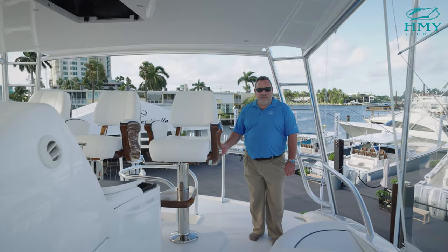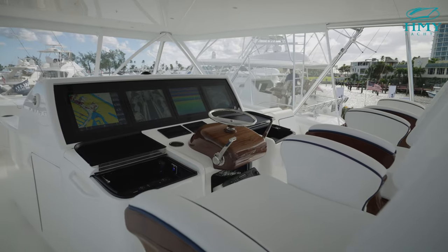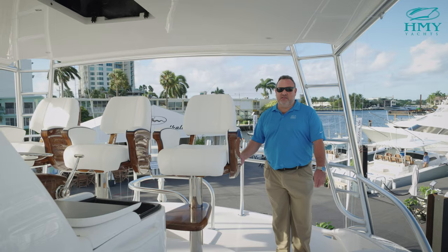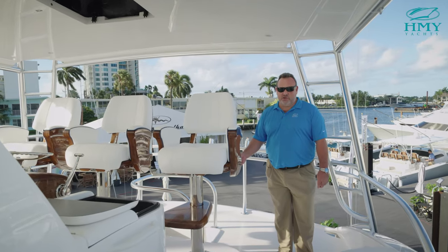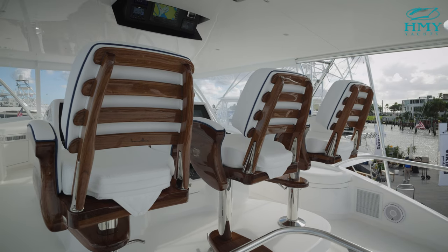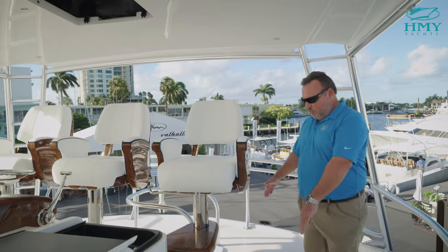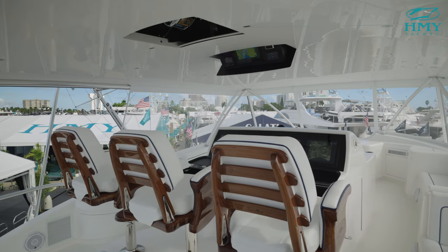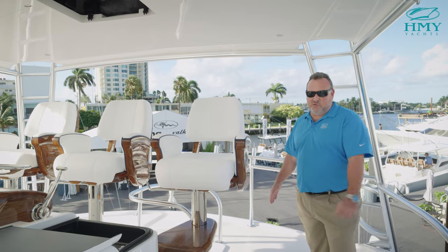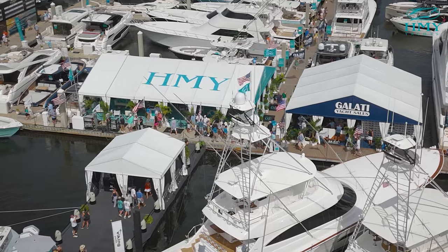Here we are on the highly anticipated flybridge of the 90 Convertible. It is sleek and well laid out. The visibility fore and aft is second to none when you are running and fishing this boat — it is truly incredible. You can see three large Release Marine Trillium Series helm chairs with a molded standing platform, and all three chairs have the same size pedestals — a big change from the 80 Convertible and Viking's 92 Convertible that preceded this boat.